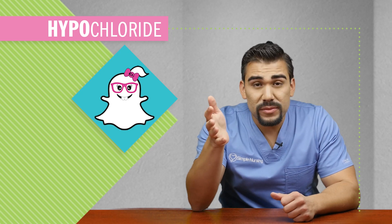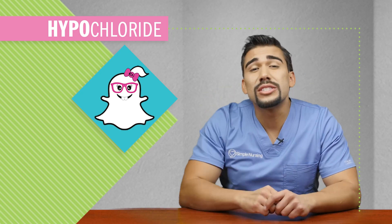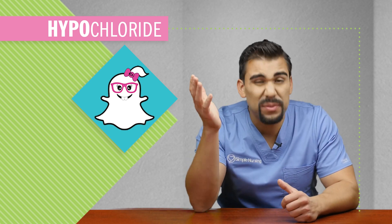We have some bad news today. Thoride Chloride, Miss Salty Sodium's forgotten sister, is totally depressed and she's deaf.